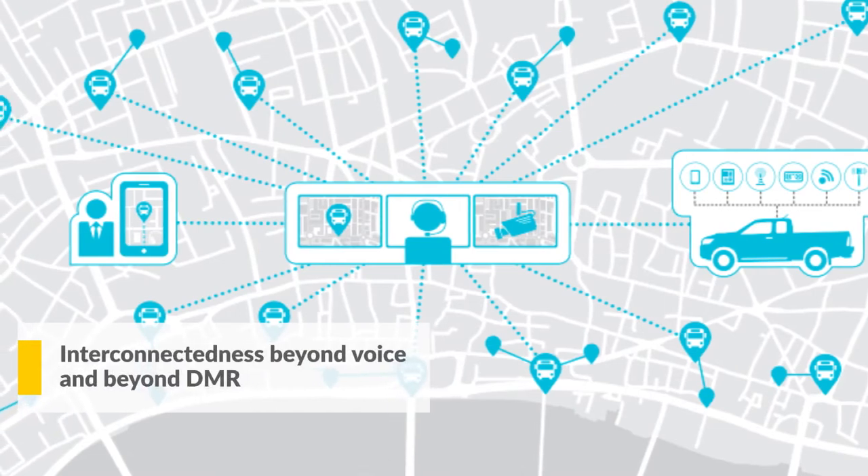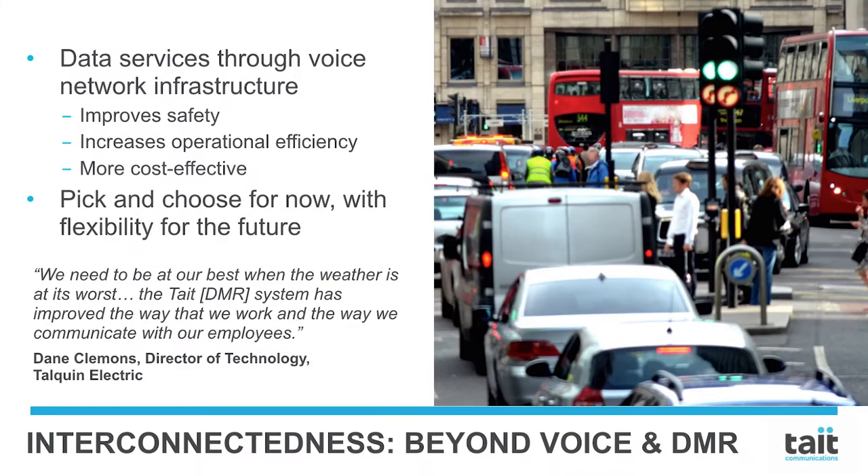Interconnectedness beyond voice and beyond DMR. Tate DMR users don't just benefit from reliable voice communications — they can also take advantage of data services through the same network. This can drastically improve worker safety, operational efficiency, and cost effectiveness. With options to choose the mix of voice and data to deploy through a Tate DMR network, customers can pick their starting point and add to it over time.